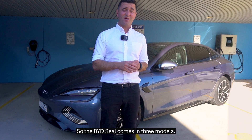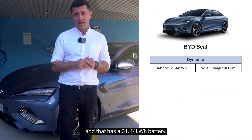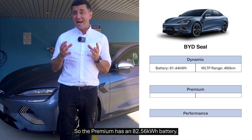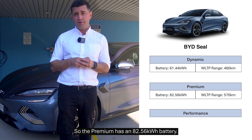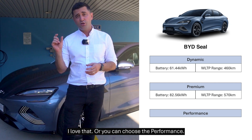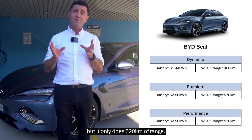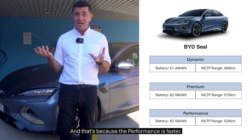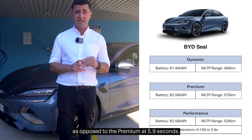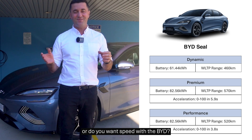The BYD SEAL comes in three models. The base model is the Dynamic and that has a 61.44 kilowatt hour battery. Then you can upgrade to either the Premium or the Performance. The Premium has an 82.56 kilowatt battery and it does a staggering 570 kilometres of range. Or you can choose the Performance, which has the same battery size of 82.56 kilowatt, but it only does 520 kilometres of range. That's because the Performance is faster — its 0-100 speed is 3.8 seconds as opposed to the Premium at 5.9 seconds. So you've got to choose: do you want range or do you want speed with the BYD?